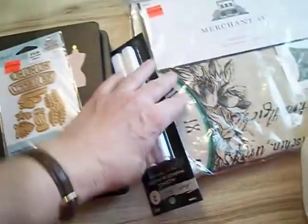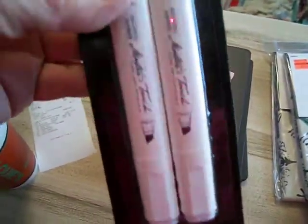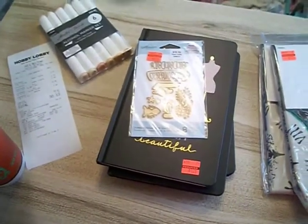And then these were half off. They were $6.99, so I got them for $3.50. These are the blenders, and I haven't tried these before. They're called Master Touch.